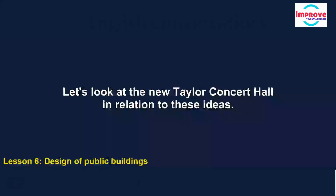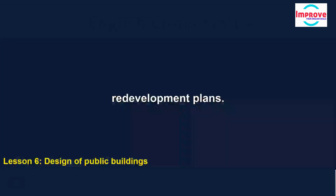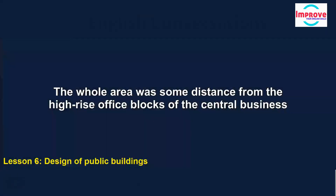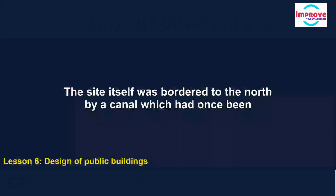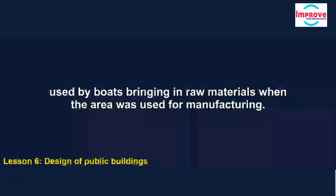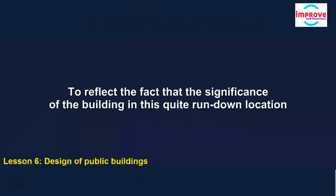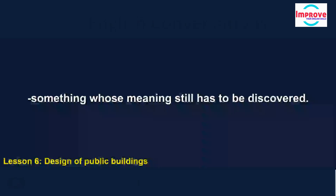Let's look at the new Taylor Concert Hall in relation to these ideas. The location chosen was a site in a run-down district that had been ignored in previous redevelopment plans — occupied by a factory that had been empty for some years. The whole area was some distance from the high-rise office blocks of the central business district and shopping centre, but only one kilometre from the ring road. The site itself was bordered to the north by a canal, which had once been used by boats bringing in raw materials. The architect chosen was Tom Harrison, and he found the main design challenge was the location in an area with no neighbouring buildings of any importance. He decided to create a building centred around the idea of a mystery — something whose meaning still has to be discovered.